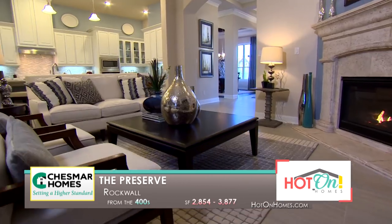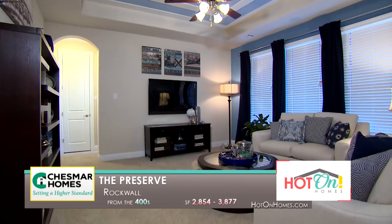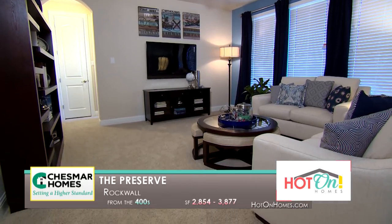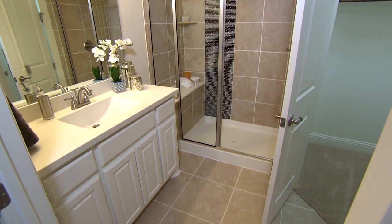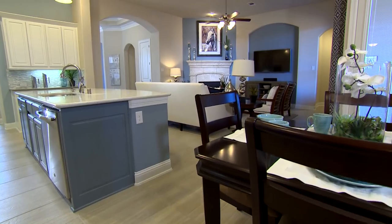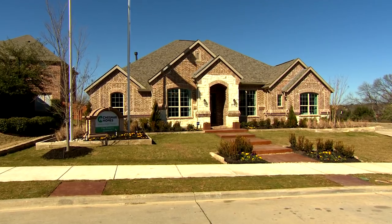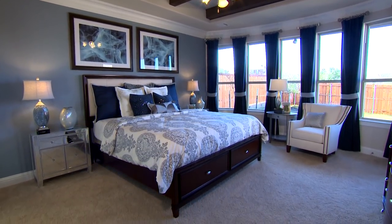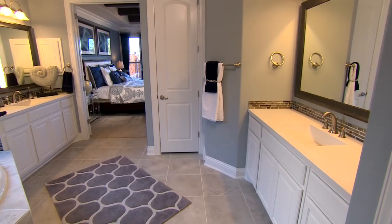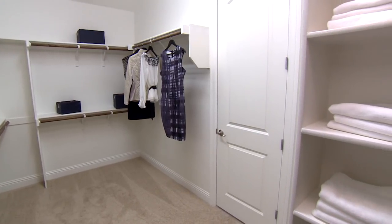Welcome to Chesmar Homes at The Preserve in beautiful Rockwall, Texas. The Jefferson model is a single-level home — it comes with four bedrooms and three and a half baths. At Chesmar Homes, we're truly setting a higher standard. All of our homes are very light and very bright. What's really special about Chesmar is that by being a new builder in the community, they have products, features, and standard things they're doing for their new build homes that others don't have and you've never seen before — it's pretty amazing.